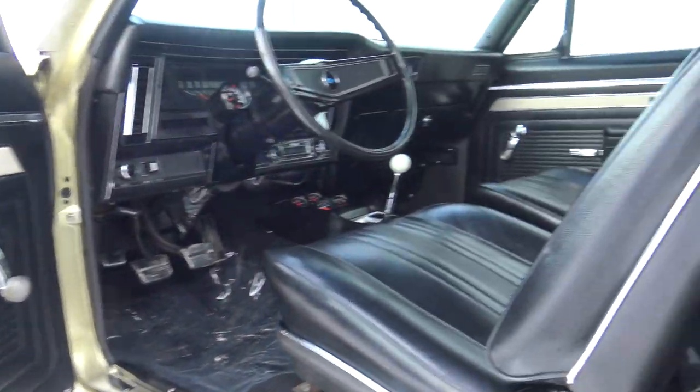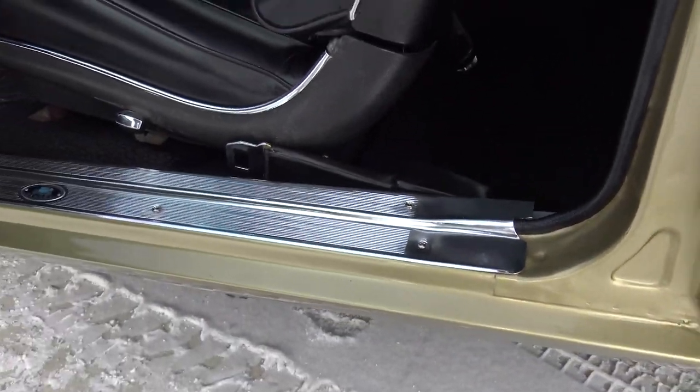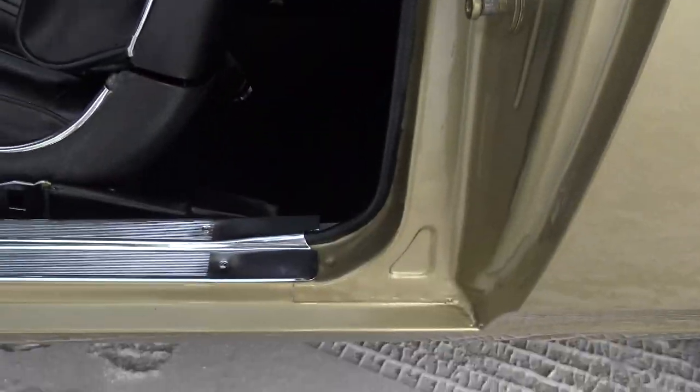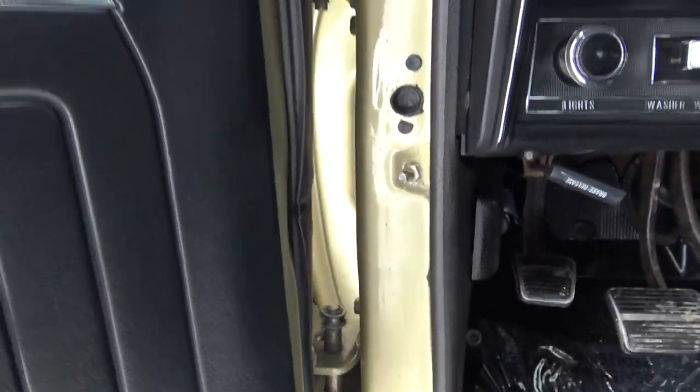On the driver's door panel — armrest, pad base, everything — retractable seat belts, door jamb, everything is fantastic. We're going to go ahead and hop in.